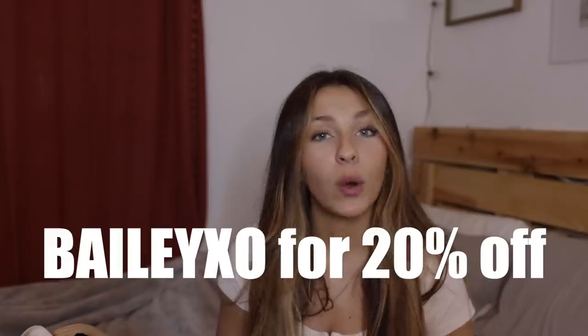And of course I always have a code for you guys. You guys can use my code BAILEYXO for 20% off your order at Princess Polly. So definitely check out the links in the description box to shop all of these winter inspired looks that I'm going to be showing you guys today. And there's a lot, so let's just get into it.